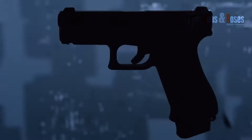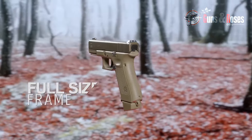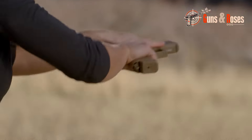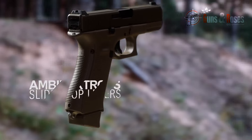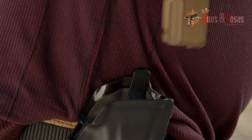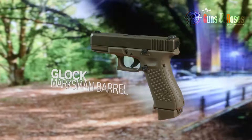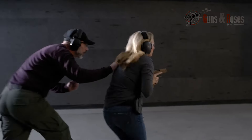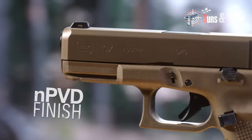Another aspect of the Glock 19 I found valuable is its durability. The Glock 19 is renowned for its durability, tested time and again in military, law enforcement, and everyday civilian use. I've personally dropped, scratched, and even submerged my Glock 19 in water, and it's still going strong. This toughness gives you peace of mind, and its simple design makes it easy to maintain and clean.